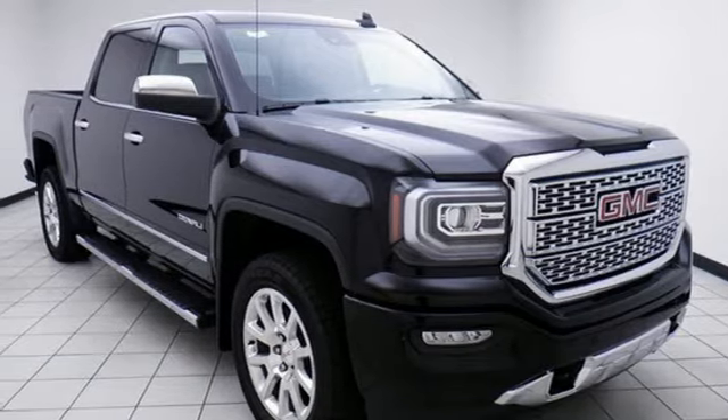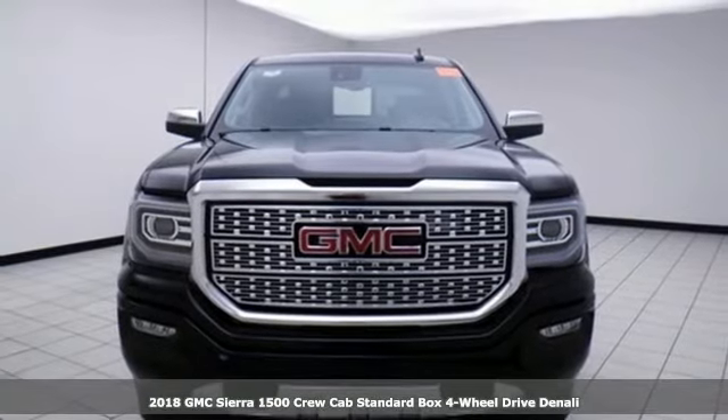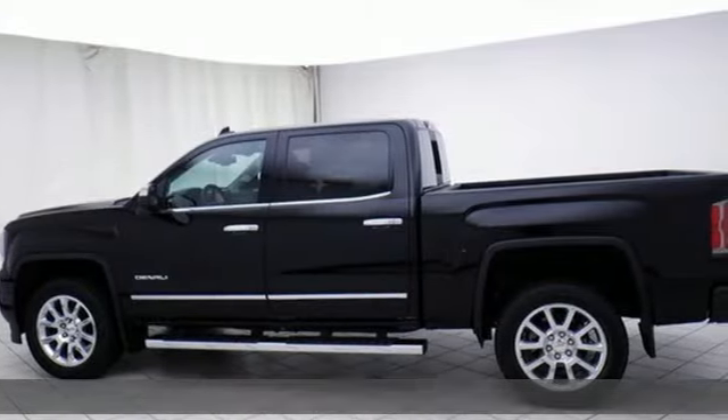It's a new 2018 GMC Sierra 1500. GMC, professional-grade vehicles suited to fit your needs. It comes with great features you'll love.